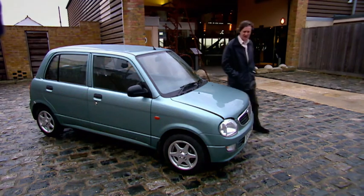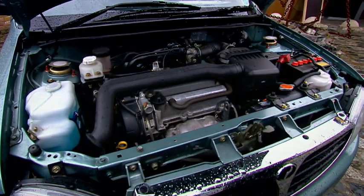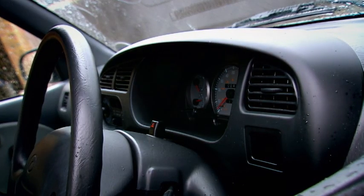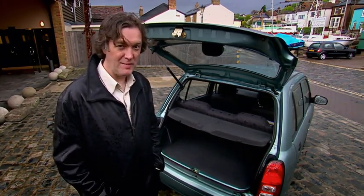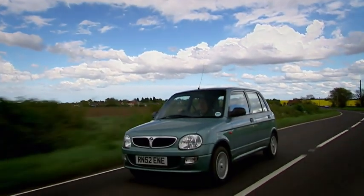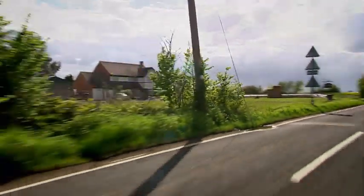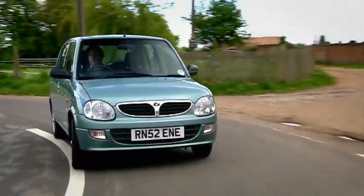This has got everything you'd expect of a car — it's got an engine, small, only three cylinders, seats, instruments, the windows go up and down, a boot. It's built down to a price; the dashboard's a bit shiny, to be honest, but it's all there. It's got airbags. Britain's cheapest car used to be a polite way of saying 'pile of rubbish,' but not anymore.